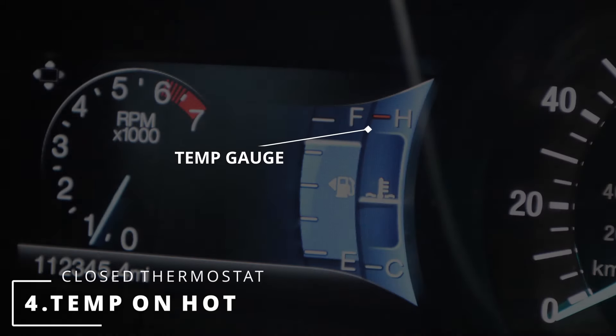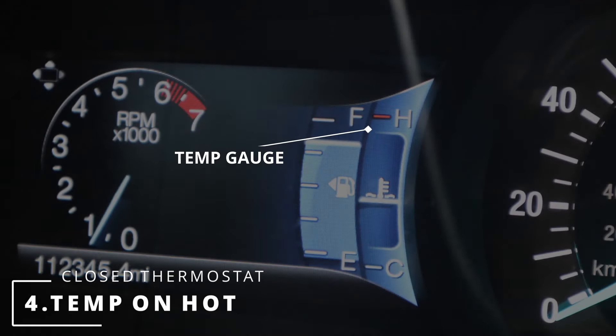The fourth symptom is your temp gauge on the hot position, which means your engine's overheating. A stuck closed thermostat can be the cause for this. Since the thermostat never opens, the coolant will never be able to go through the radiator to cool down and recirculate back to the engine.